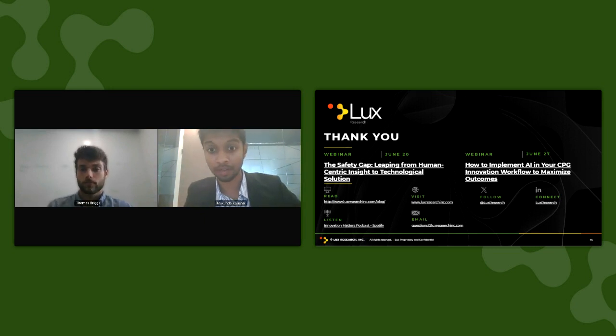Thank you, Thomas. That concludes our webinar for today. The slide presentation and the recording from this webinar will be sent to all attendees after the call. After leaving the webinar, you'll be prompted to complete a survey on today's presentation, and we would appreciate any feedback to help inform our future webinars. Take a moment to check out our upcoming webinars on screen, and thank you for joining us — have a great day.